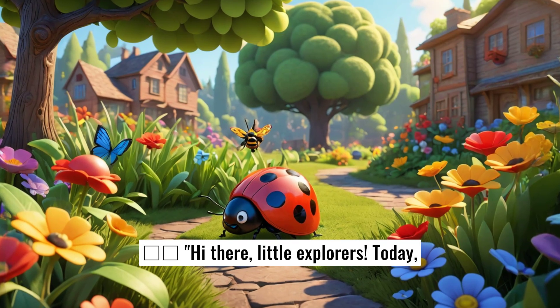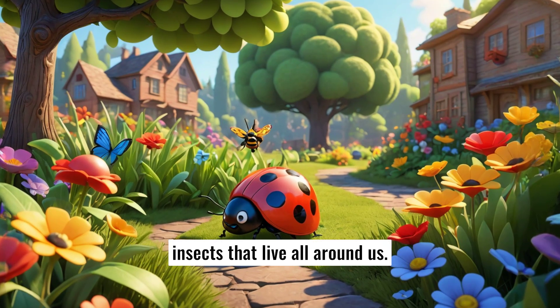Hi there, little explorers. Today, we're gonna learn about some amazing insects that live all around us. Are you ready?